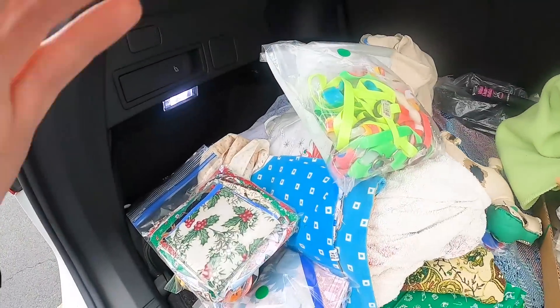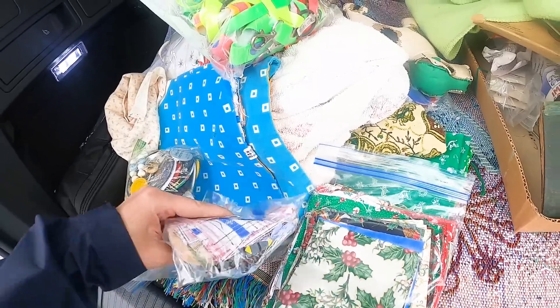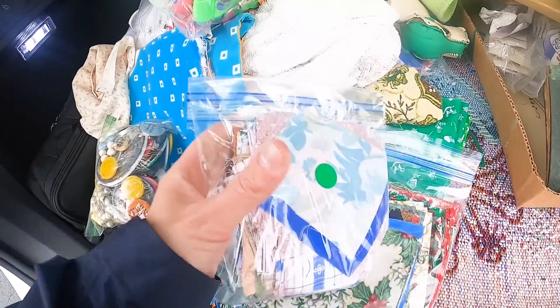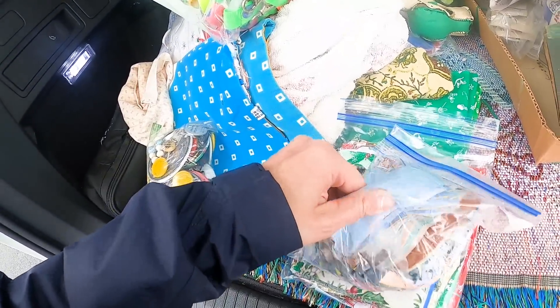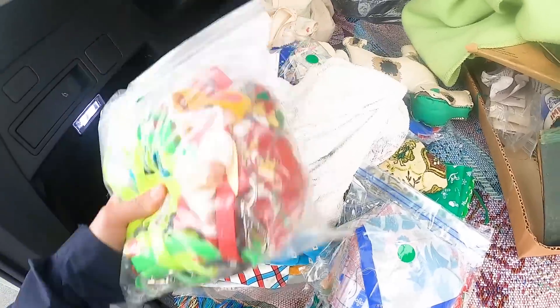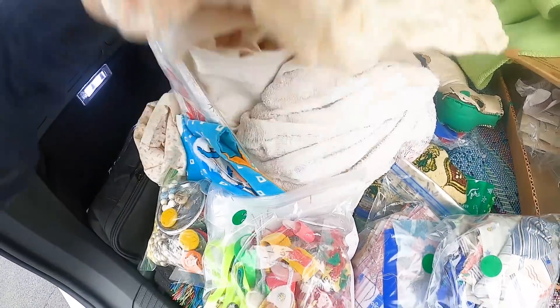Another successful rummage sale in the books. Some great prices — I didn't pick up a whole bunch of stuff, but what I did purchase I'm happy with, and I think I'll be able to recoup some of my money as well. So what did we get? We got some fabric packets. You could not open these — they were all stapled shut, which prevents people from opening and making a mess. So we got a bunch of those, and more fabric. Continuing in the fabric world.